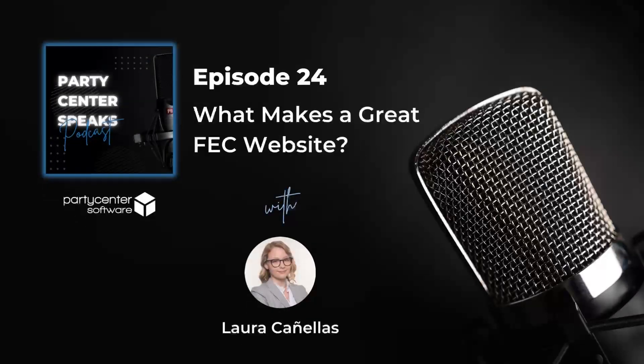Hello, and welcome to the Party Center Speaks podcast. This is the podcast for Family Entertainment Center and event venue owners, operators, managers, and staffers looking to grow their business.